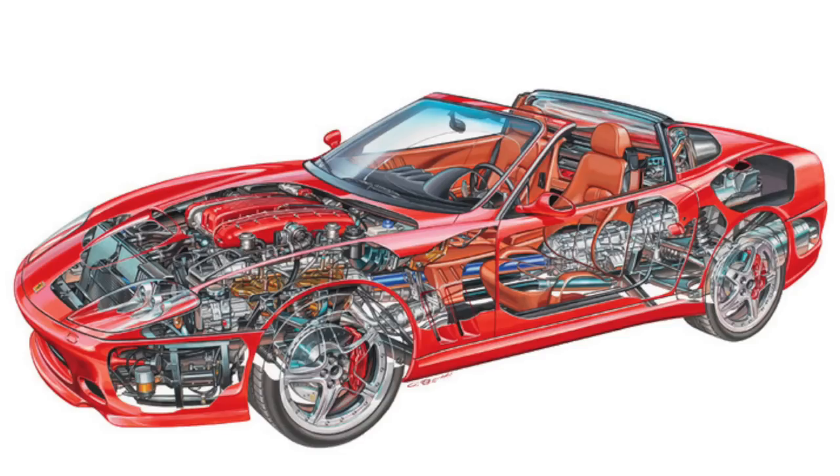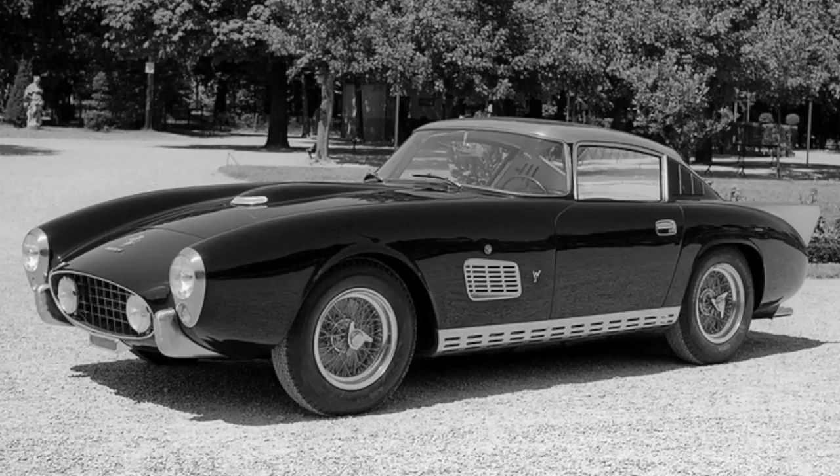The car features additional structural reinforcements to provide rigidity with the roof removed: stronger sill members, chassis tubes around the central tunnel and A-pillars, and a strengthened rear firewall. This modern Super America was named after the limited edition cars that ran from 1956 to 1961 — the 410 and 400 Super America.